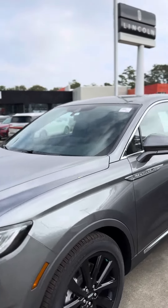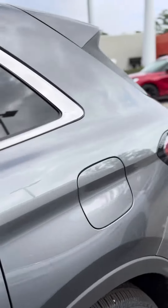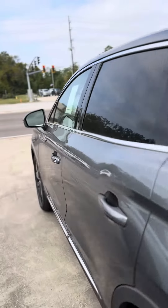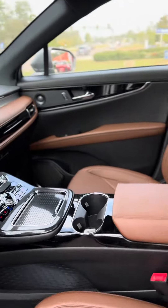Good morning, Miss Melinda. This is David at Baldwin Lincoln, and I am showing you the 2023 Lincoln Nautilus. This is a Reserve in the Asher Gray Metallic with the Ebony Roast interior.